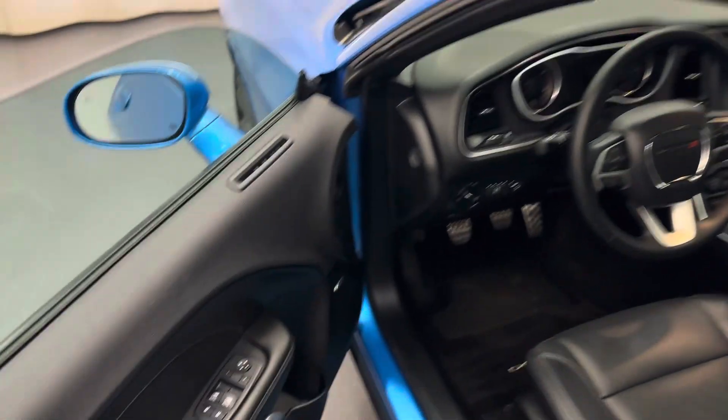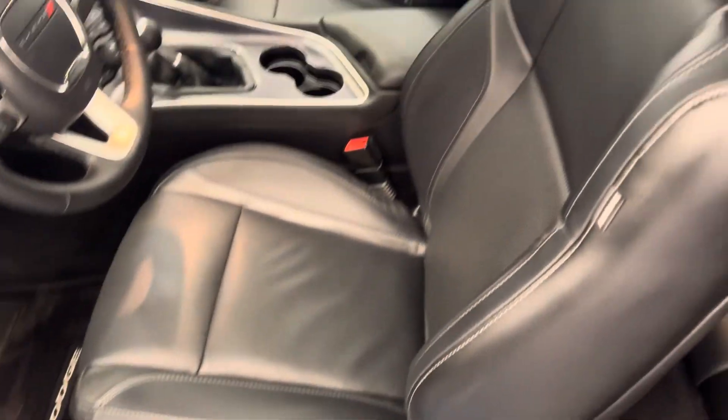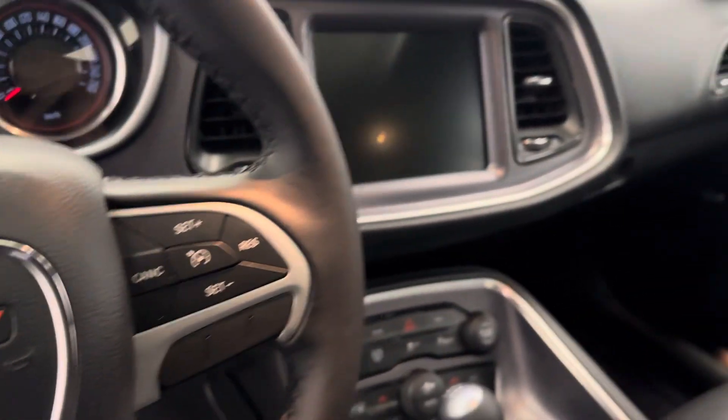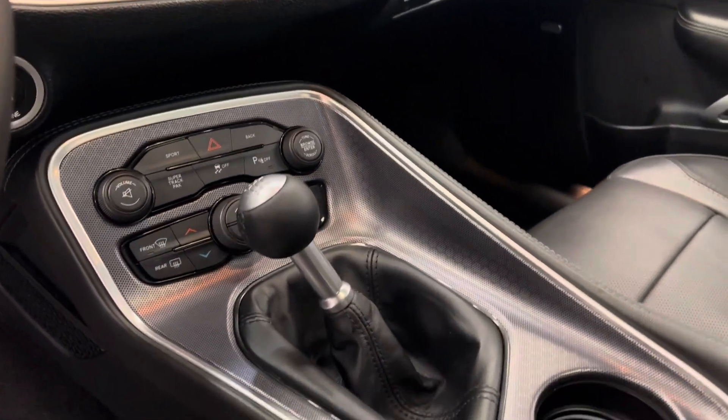Interior options include smart key access, power windows, locks and mirrors, power driver's seat, leather upholstery, adjustable headrests, light controls, hands-free communication and audio controls, cruise control, infotainment system with Android Auto and Apple CarPlay, and dual zone climate control with AC.